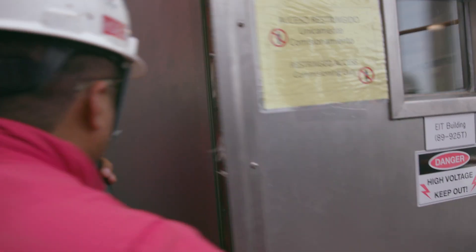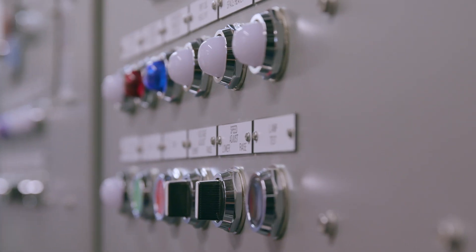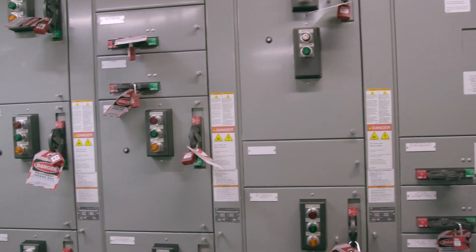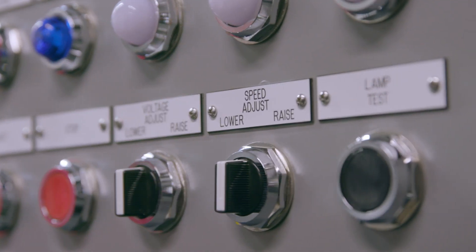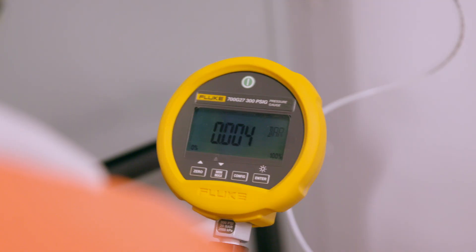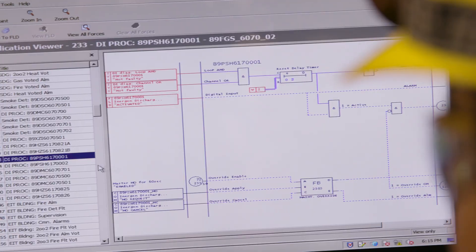The EIT building is the electrical and instrumentation building — it's really the brains of the operation. In Angeline, we have 4,100 individual components. What we do is break the whole project into small chunks, which we call systems. We have 60 systems in total.